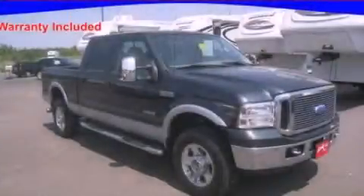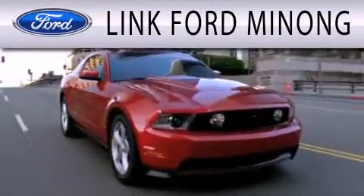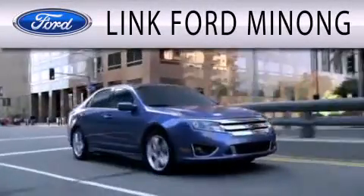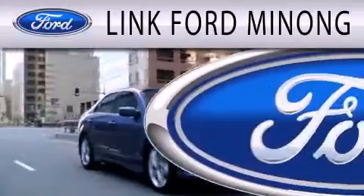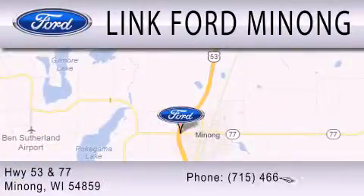Call now to find out how you can own this breathtaking automobile. Link Fort Manong is dedicated to doing everything possible to ensure that the experience you have selecting your next vehicle is as pleasant as possible. We are located at Highway 53 and 77 in Manong.